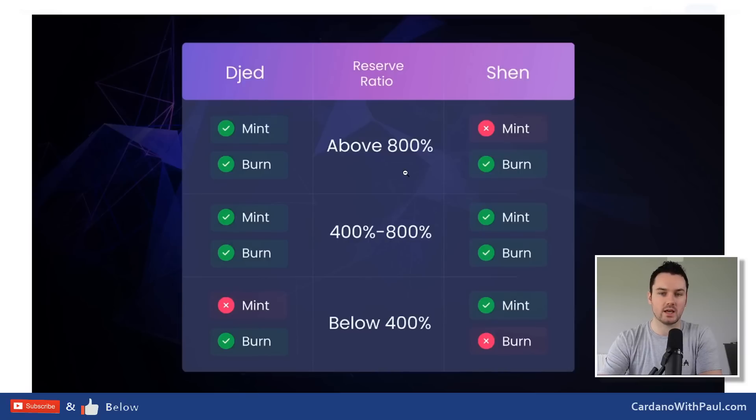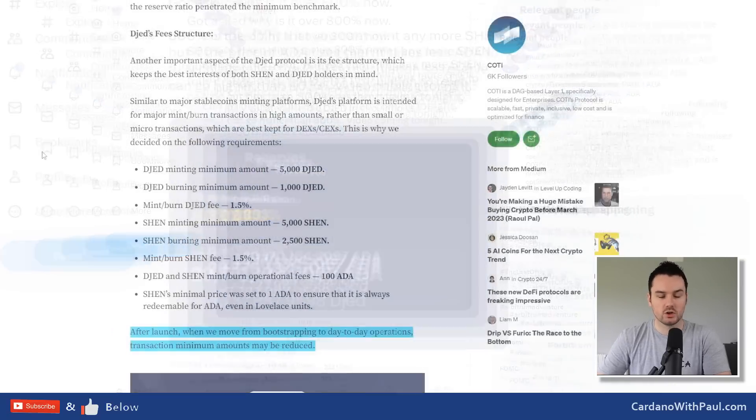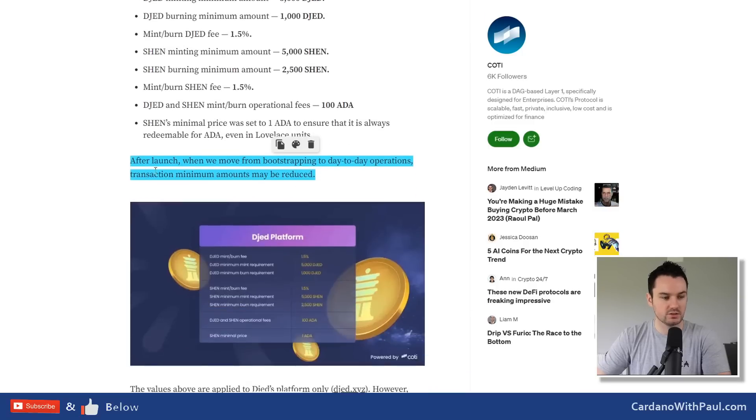There are also benefits: staking rewards are paid out to Shen holders, which we'll touch on in a moment. I took a screenshot when the ratio went above 800% - it hit 803% because they allowed minting Shen up to 800%, but then ADA's price rose and pushed the reserve ratio back over 800%. Coming to the fee structure, another topic that sparked lots of conversation: they have mentioned that after launch, transaction minimums and amounts may be reduced.